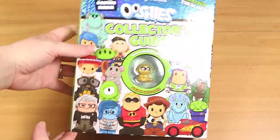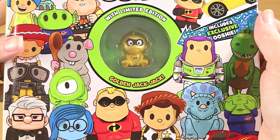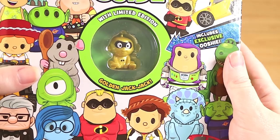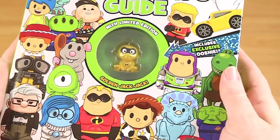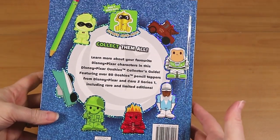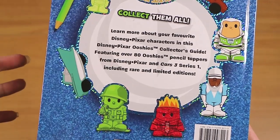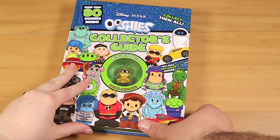As with all of the books, you get an exclusive Ushis, and this is the limited edition Golden Jack-Jack. We leave them in the book because we do collect them. It's very nice — from The Incredibles 2, presumably, since that has just come out this year. This was $10 at least at Target, but it's also at Big W and possibly Kmart. We've only seen it at Target in Australia so far.